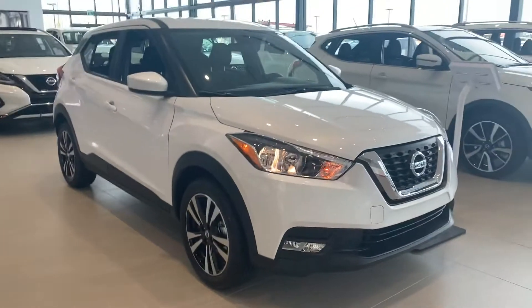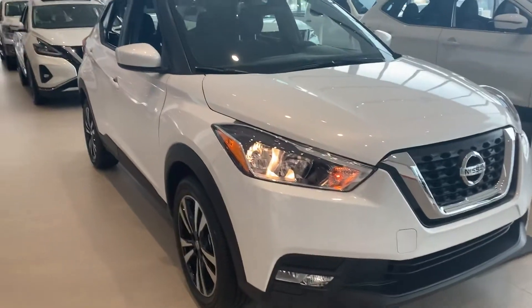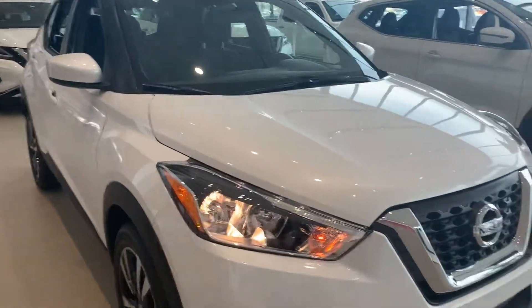Hey Penny, I wanted to thank you so much for the inquiries on our Nissan Kicks and our Nissan Qashqai. I wanted to show you a quick walkaround video of both of them, highlighting all the features that are built into them.